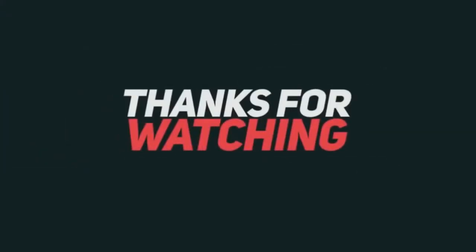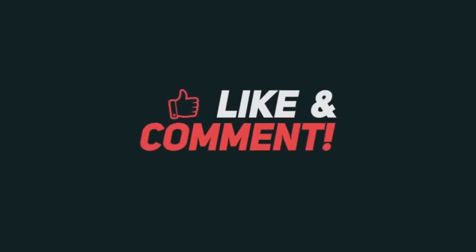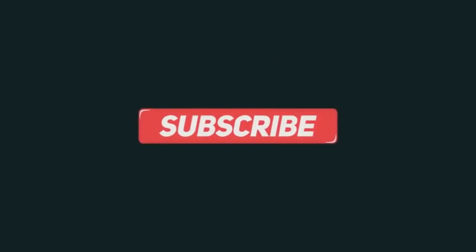If you have any other questions, you can let me know in the comments section. If you want to see another topic, you can also write in the comments section. If you want to like this video, please like this video and subscribe to my channel. Let's see the next video. Thank you.